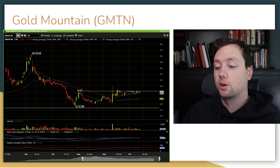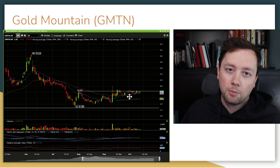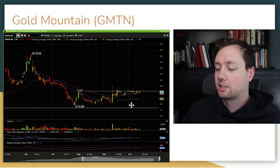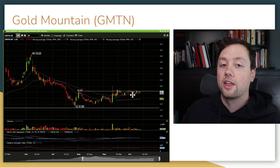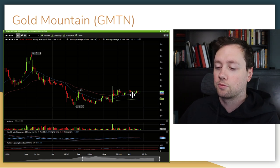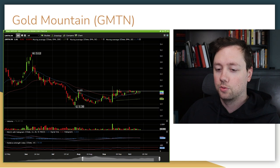The next company I'm very excited about is Gold Mountain. I actually added to my position this week because I am expecting them to receive a mining permit at some point in the next two weeks to one month. That means they're going to be able to start operating on their Elk Gold project and start bringing in some revenue. That is a major catalyst that I think is going to send the stock higher, so I'm watching it very closely over the next few weeks.